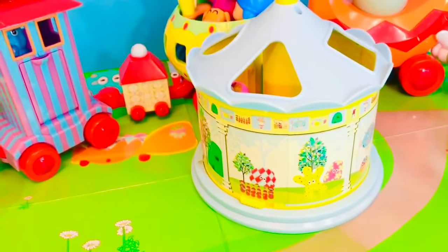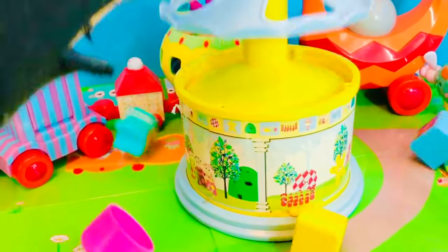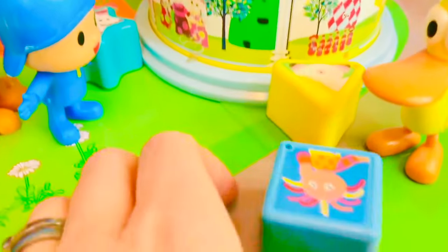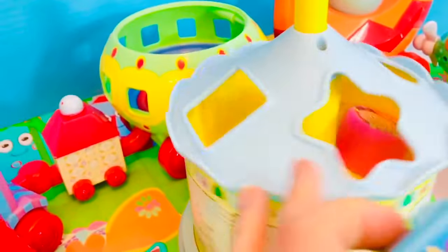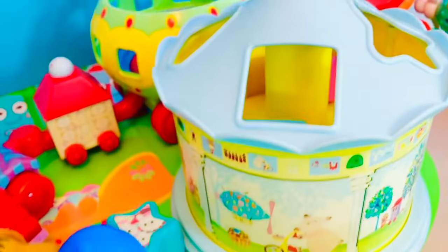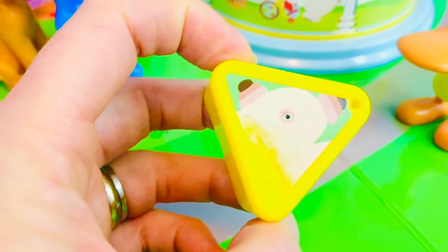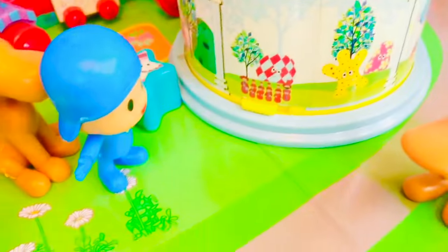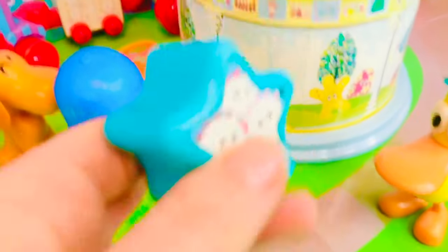We're going to play a fun shapes game! Let's get the shapes out. First we have a pink circle with a picture of Upsy Daisy. Next we have a blue square and another picture of Upsy Daisy. A yellow triangle with Makka Paka, but half of his face has been peeled off — poor Makka Paka. And finally we have a green star with the three Tombly Boos. Where is the star?